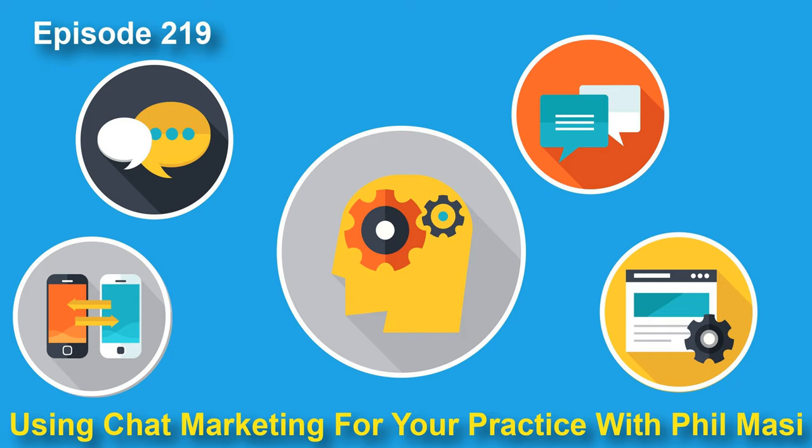One more thing worth talking about is hiring — such a big topic I keep having hiring conversations every single week. You could use chat marketing to differentiate yourself when doing job applications, getting people information in real time and starting a conversation with somebody rather than just trying to collect a lead. Instead of saying 'apply to us,' you're starting a conversation with the potential hire.